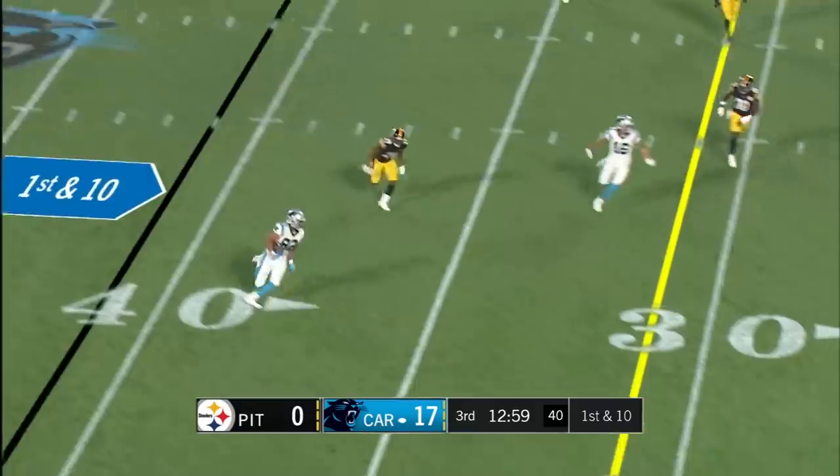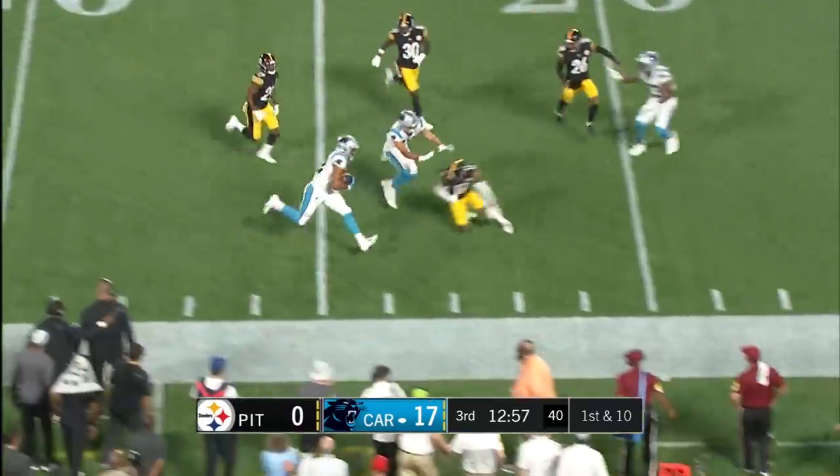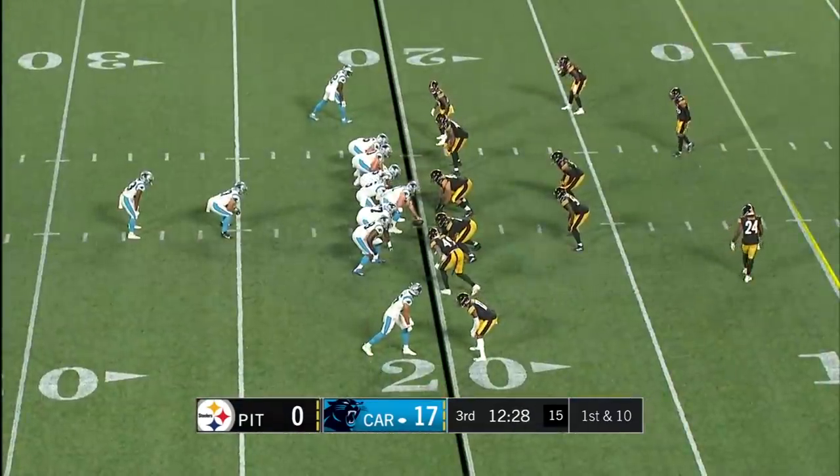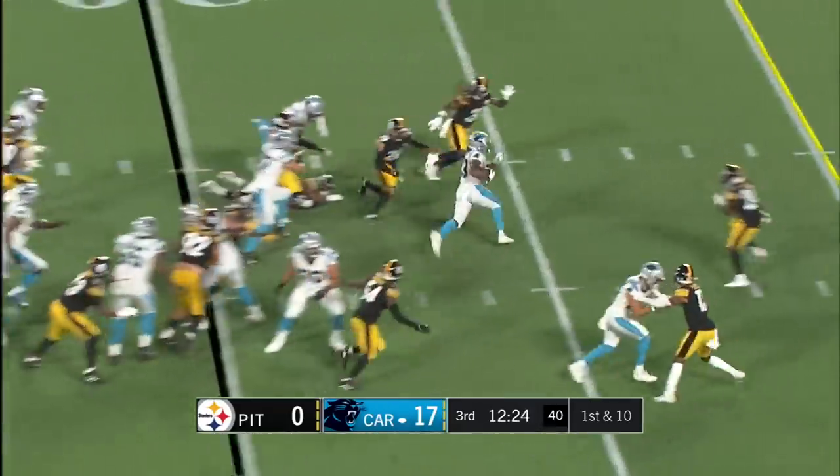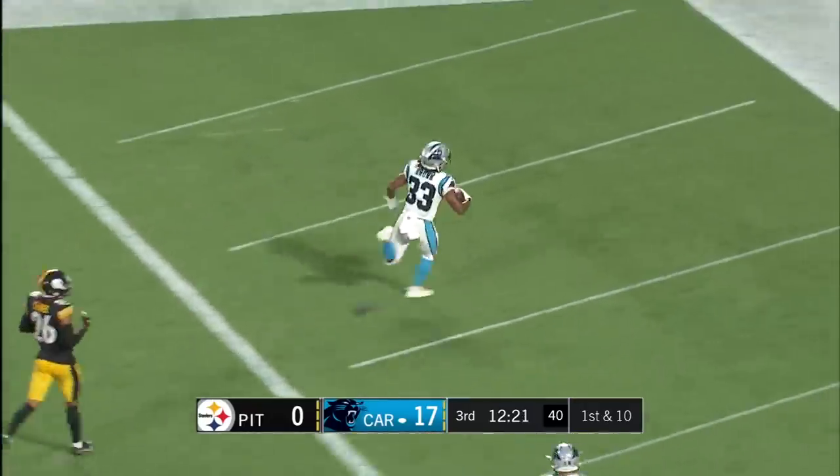Quick to Brown, quick throw out of the backfield — more conservative play-calling, just throwing to tight ends left and right. Walker to Brown — look at that hole. Spencer — touchdown, good job.